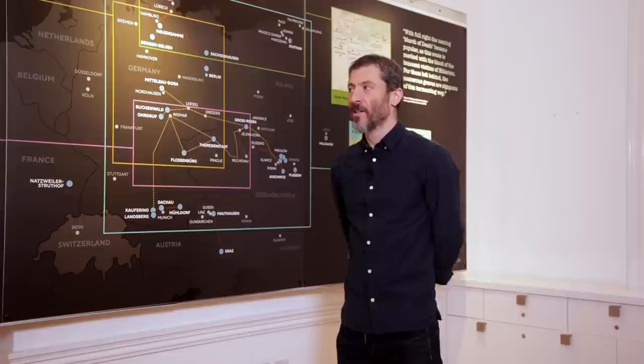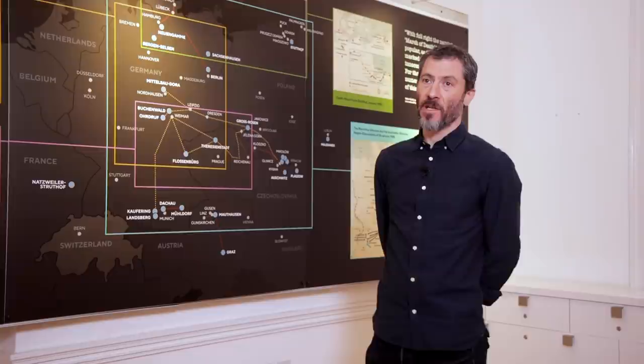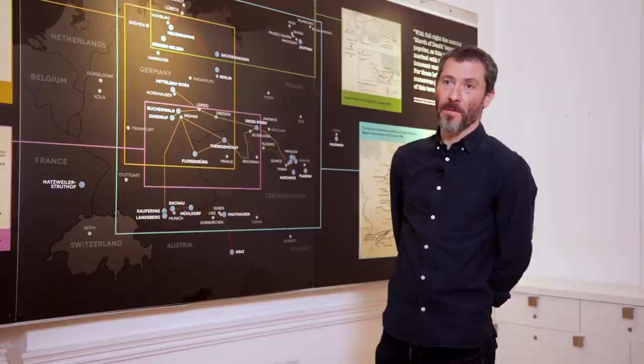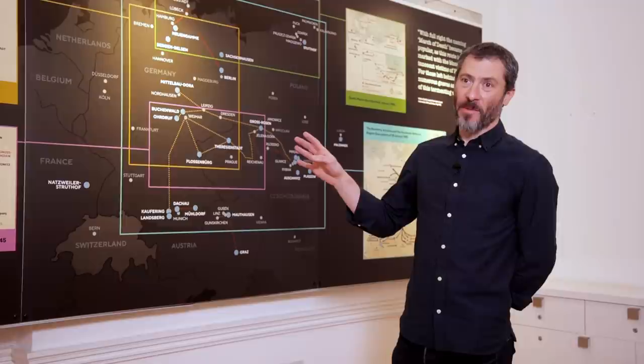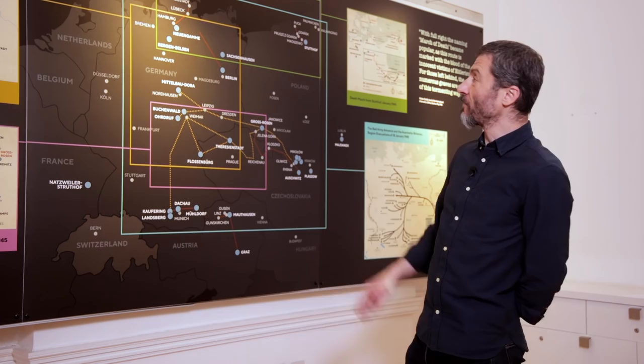In January 1945 there were about 714,000 concentration camp inmates, the majority of whom were forced on Death Marches — these forced evacuations from the camps in the face of the advance of the Red Army. Trying to map those marches is extremely complicated, and with this display we wanted to give a sense of the confusion and complexity of the Death Marches without it becoming too incomprehensible.